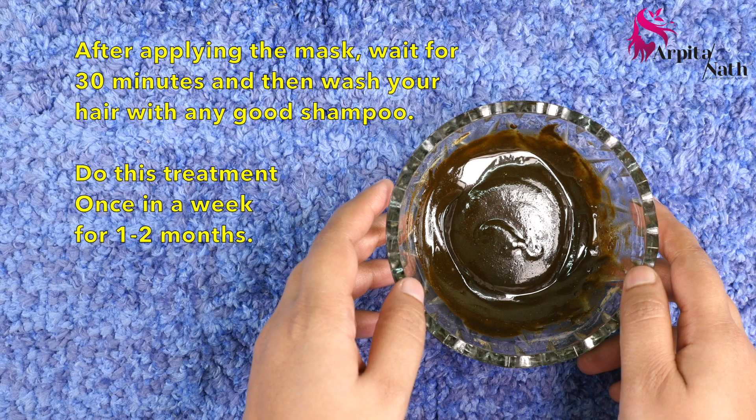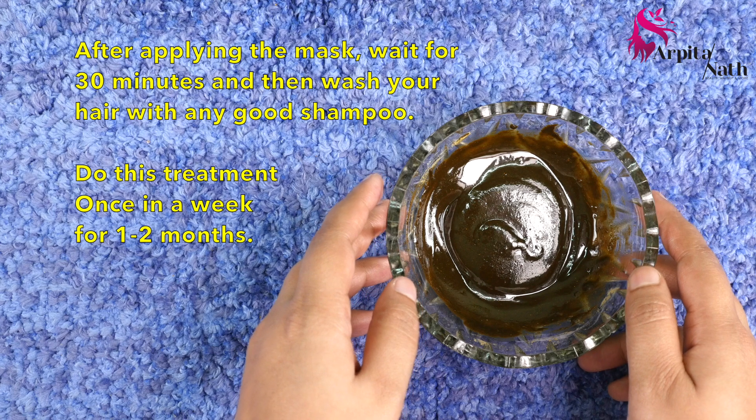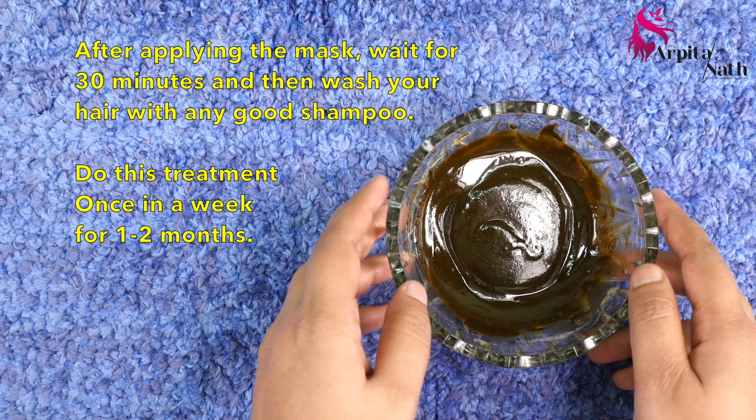After applying the mask, wait for 30 minutes and then wash your hair with any good shampoo to get rid of all hair and scalp problems. For new hair growth, do this treatment once a week for one to two months. Remember, the results may vary from person to person.